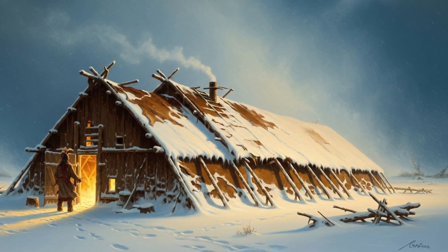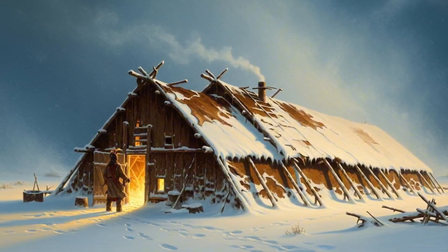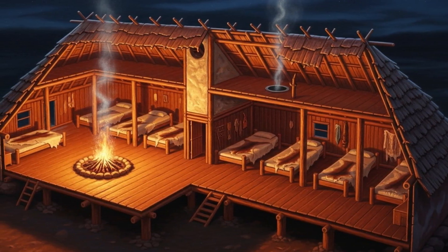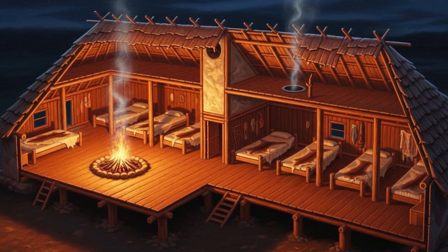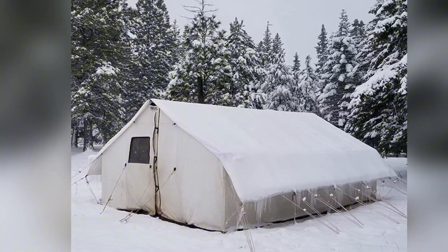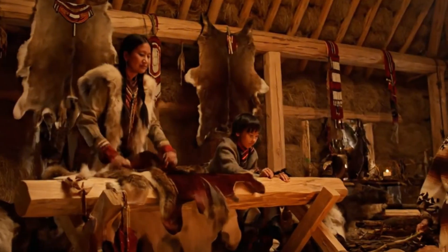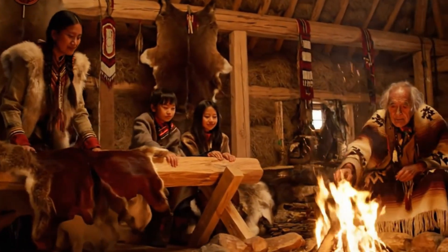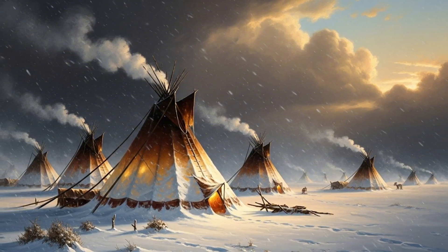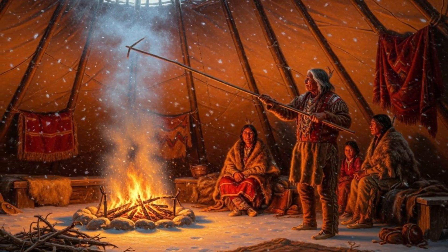So what can we take away from the earth lodge? This wasn't just shelter — it was engineering: timber, soil, and hides turned into a survival system. Thermal mass walls, draft control at the doorway, airflow through the smoke hole, insulation layering in the roof, and raised beds off the cold sink all worked together like gears in a machine, keeping whole communities alive through winters that would break most modern campers in days. In bushcraft and survival we often look for gear — another stove, another layer of foam — but the lesson is clear: sometimes the smartest solutions come from working with nature, not against it. Ancient wisdom beats modern shortcuts.